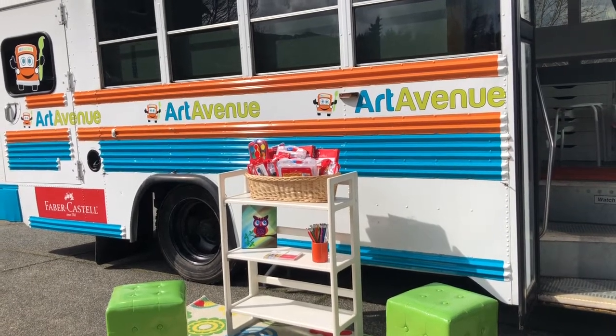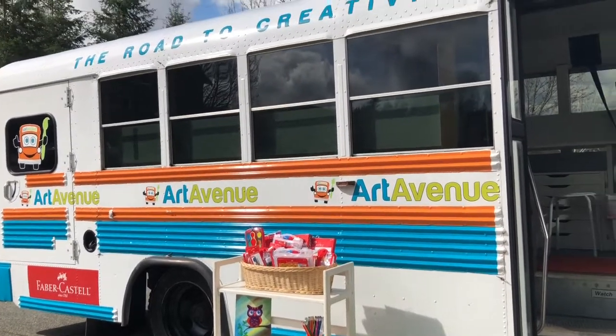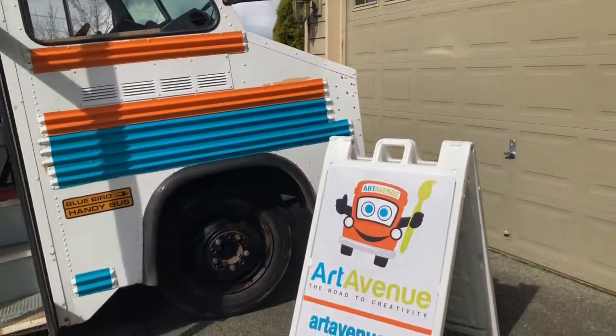Hi! Welcome to Art Avenue. This is a division of Smart with Art and we're super excited to get this rolling. It's a mobile art classroom which I'm going to give you a look at in just a moment.